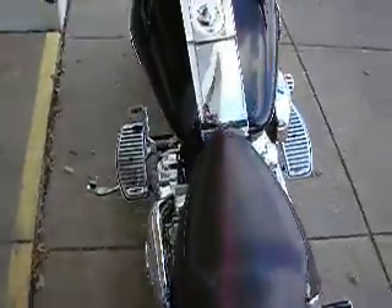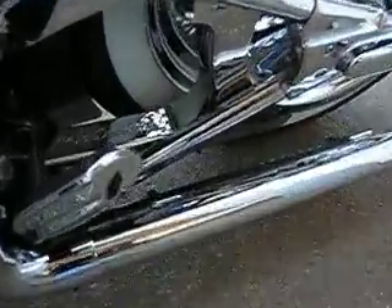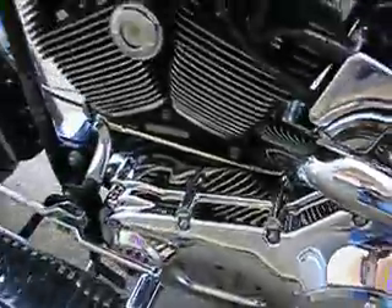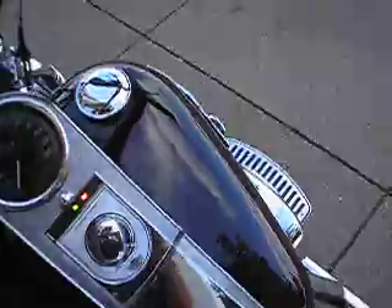It's got the fishtail exhaust which aren't my favorite because they're super loud, but if you like them loud you'll love these pipes. It does have a chrome lower belt guard, a radial aluminum pulley that's chromed, an inner primary cover that's chromed — just a beautiful bike. I'm going to start it for you and let you hear those pipes.